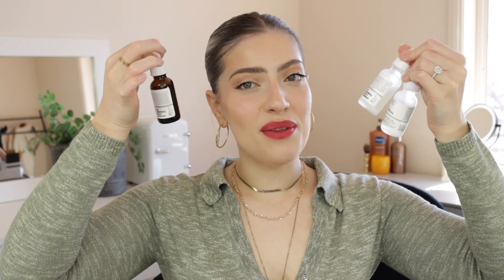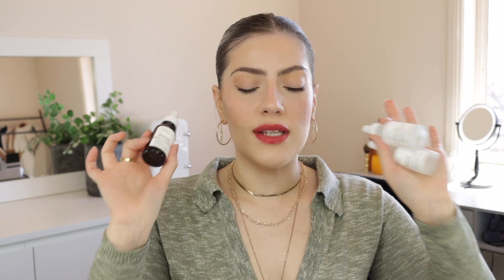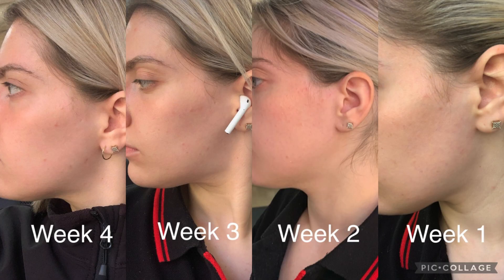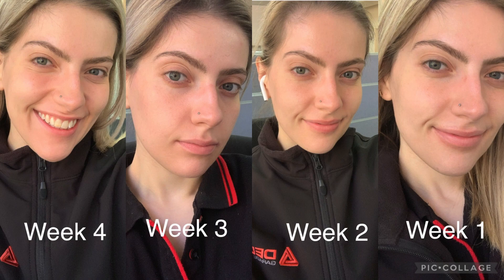For my three serums in the morning, I use three from The Ordinary. I have the hyaluronic acid, the niacinamide, and a vitamin C. All my serums are from The Ordinary — I just find they're the best, they're affordable, and honestly they have cleared up my skin. I'll put a photo up of the four-week process showing where my skin came from to where it is now.